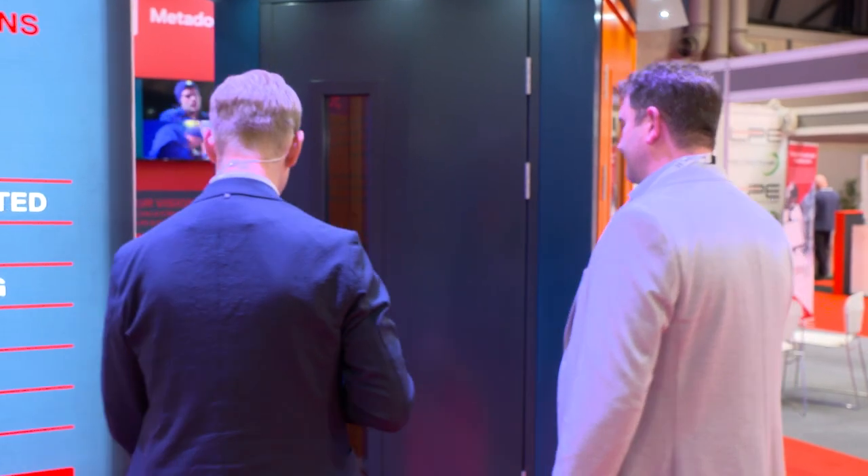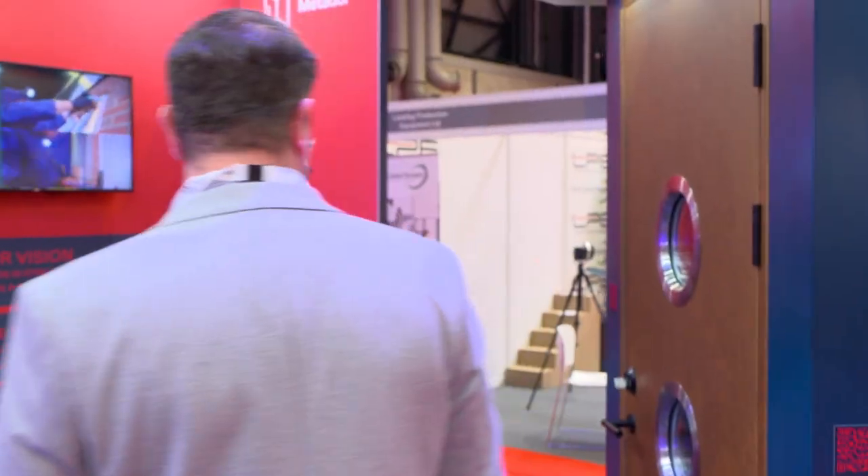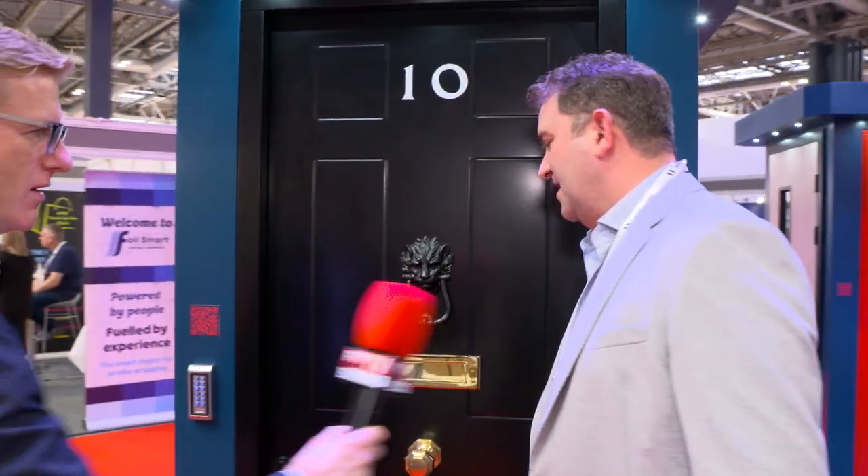Follow me, because we're going to go through to a very famous looking door first of all, which fits both into the residential market but also into the corporate market as well. We've got Number 10 here. Tell me a bit about Number 10, Luke. Well, there's probably quite a bit to say about Number 10 over the last 12 months. This is a door which attracts a lot of attention, especially anyone passing the stand. This is what we call our Defender DecoGuard door.